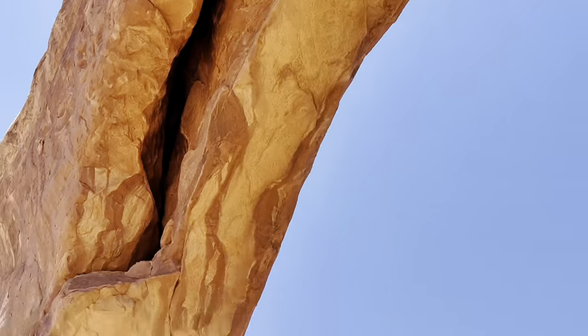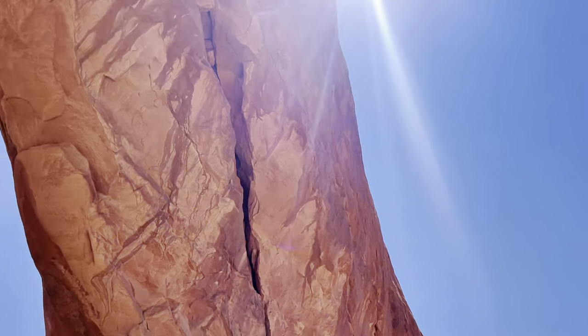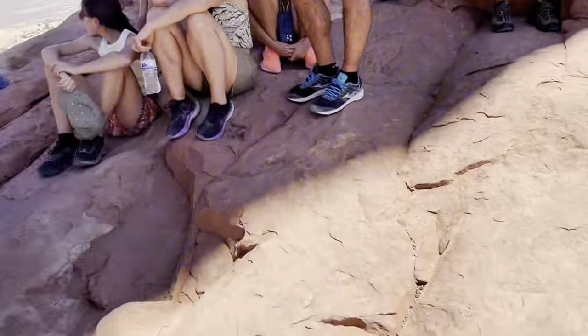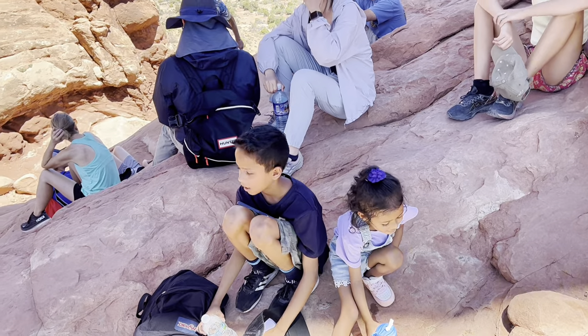So we are under the arch — it's just humongous! Yes, we are right here under it — hi guys!